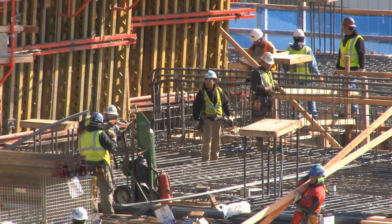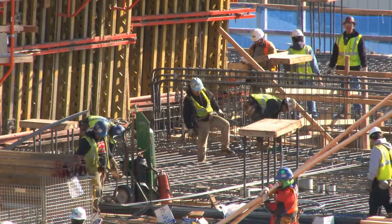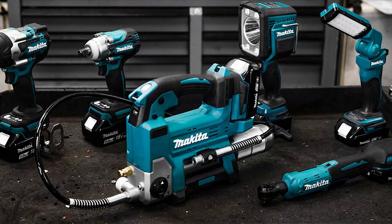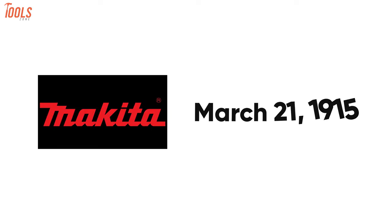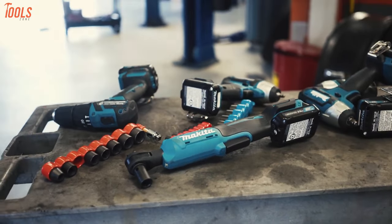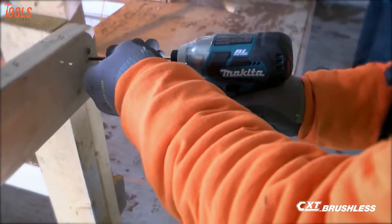To a professional person who uses heavy-duty power tools every day to get a labor-free experience at the job site, Makita power tools are one of the reliable choices. Makita is a Japanese manufacturer of power tools founded on March 21, 1915. Since then, they've been bringing innovative power tools to make your jobs more accurate and easier. Recently,